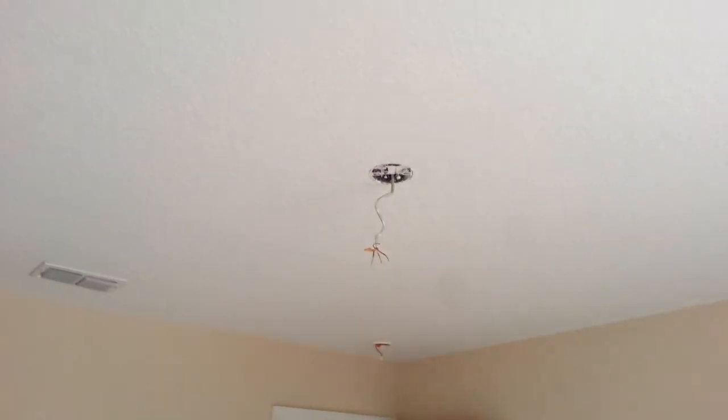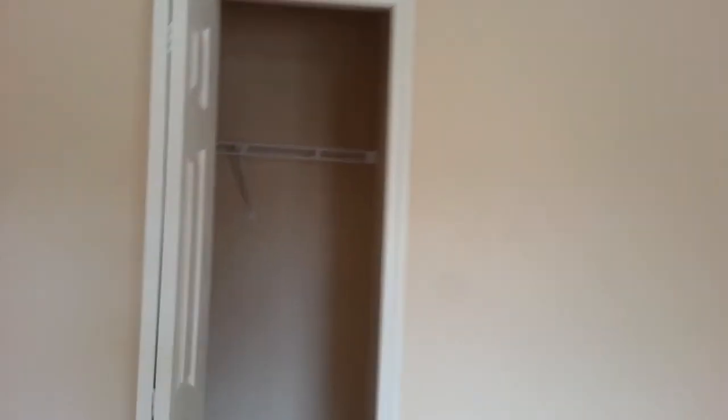And the last bedroom — the fourth bedroom. Nice size. Same condition with the walls throughout. Again, a smoke detector and light fixture with fan are needed. There's a small walk-in closet — very nice.